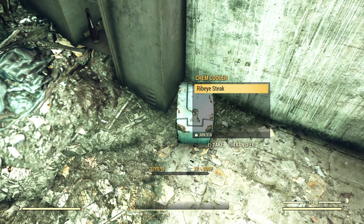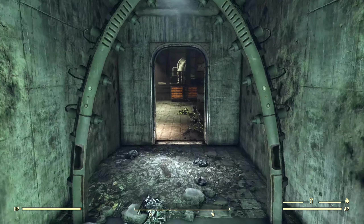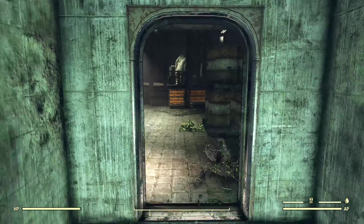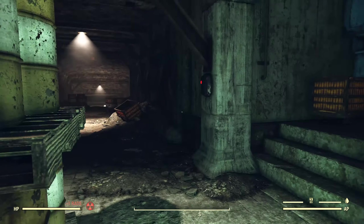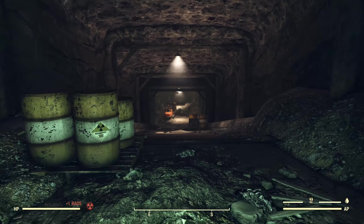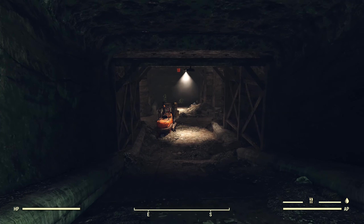Chem cooler here, rib eye steak — always nice to get those. And we've got this decontamination shower which can be activated with this button. Got rid of those four or five rads I had. And now we can head down this main shaft. Like he said — wooden supports. That really doesn't seem like a very good idea for long-term storage of extremely dangerous material.